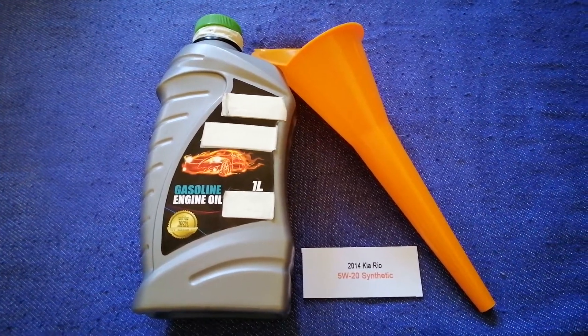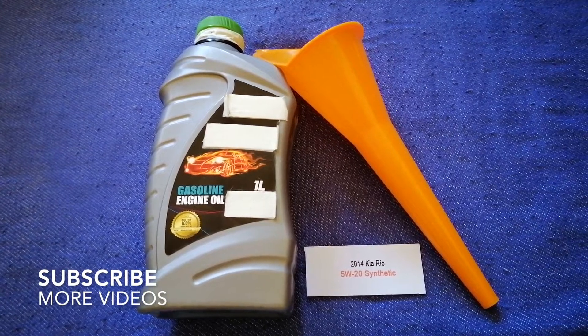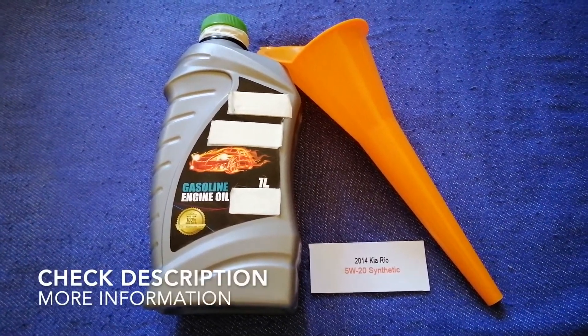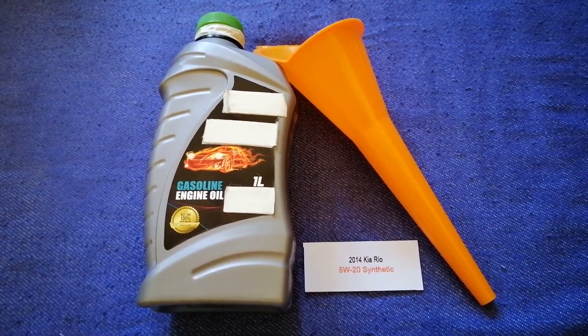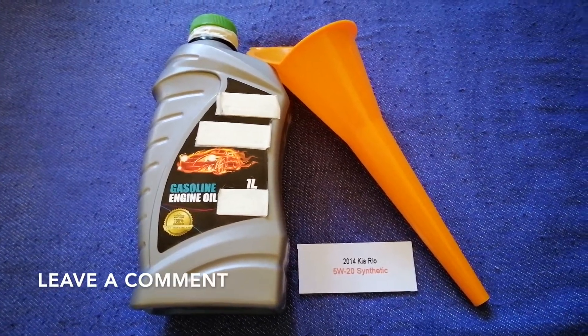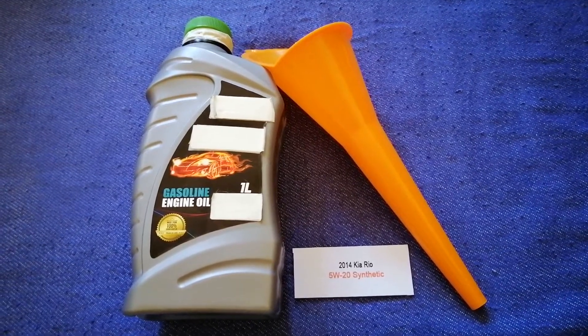Hey guys, welcome back. Today we are going to talk about the oil type for the 2014 Kia Rio. If you are looking for what oil to buy for the 2014 Kia Rio, I have already looked it up. Just check the video description and I will try to leave the info there as well.